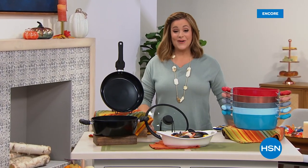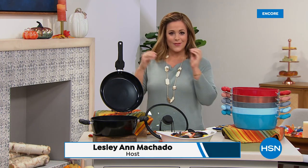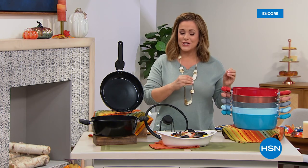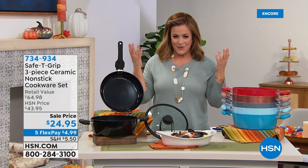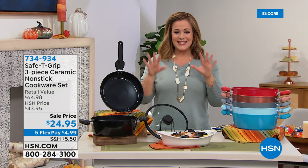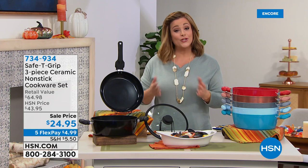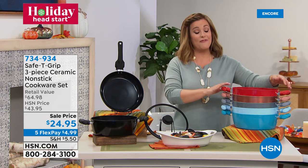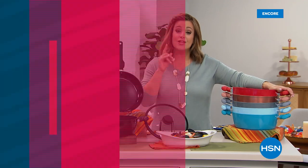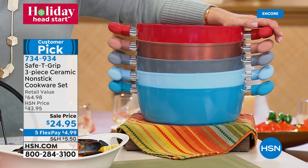Welcome to HSN's brand new day and our Holiday Head Start. Five flex pay on all kitchen essentials. Today's featured item is a ceramic non-stick cookware set — a lot of people have been reading up on ceramic non-stick, wanting that change because ceramic is an excellent conductor of heat for even cooking and caramelization.